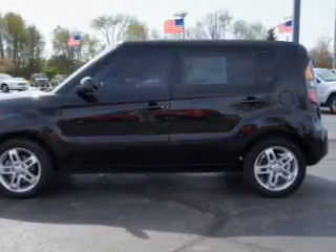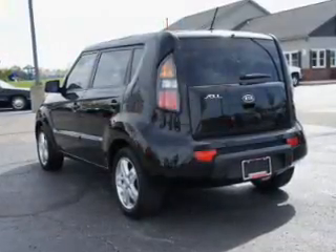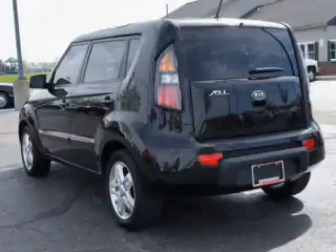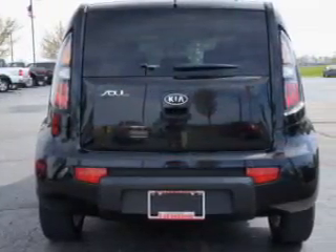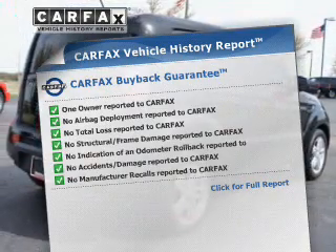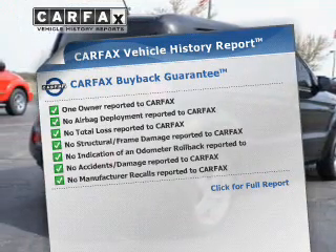Premium wheels lend a distinctive appearance. The anti-lock braking system will keep you safe on the road. Let the outside in with a power sunroof, and memory settings make for a more comfortable ride. Know the history on this ride and greatly reduce your buying risk with the included Carfax Vehicle History Report.